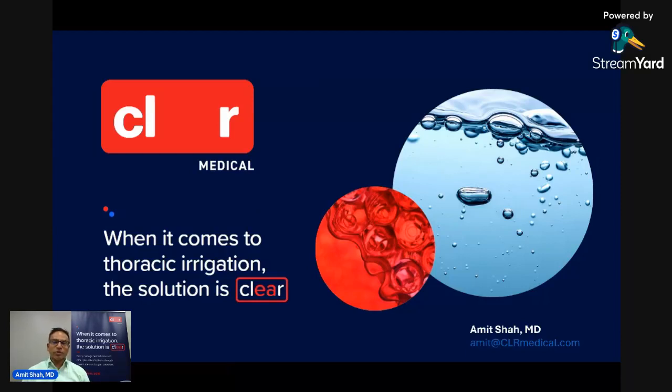Good afternoon, and thank you so much for joining us on our first LinkedIn livecast. My name is Amit Shah. I'm the Chief Medical Officer for Clear Medical, and I'll be talking to you today about thoracic irrigation for hemothorax management, and specifically the use of Clear.